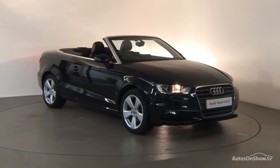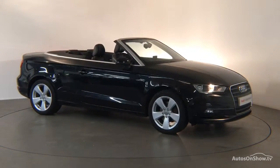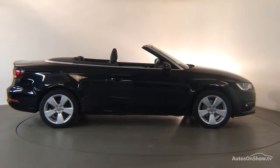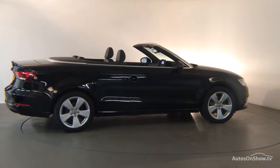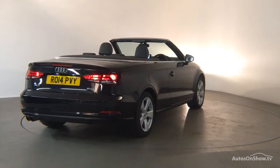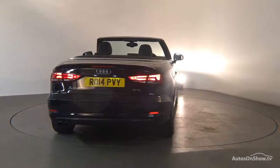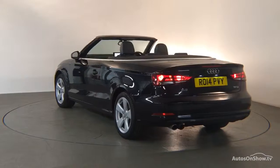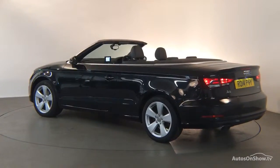Before reaching our forecourt, every pre-owned Audi we receive has to go through six independent background checks, completed with a full service history provided. Each car is subject to a stringent 145 separate mechanical, interior, and exterior inspections. Only when it has passed all of these will we move it on.